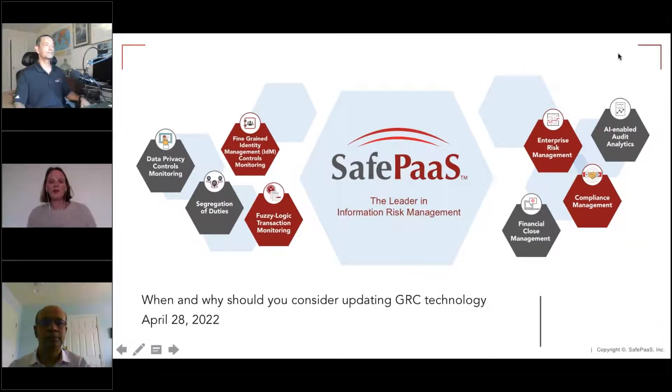Good morning, everybody, afternoon, evening, wherever you may be in the world today, and welcome to today's session: when and why to upgrade GRC technology and what to look for in the solution.